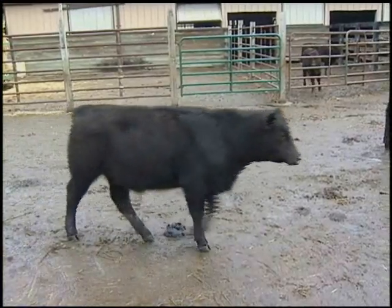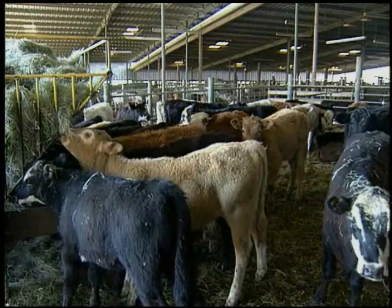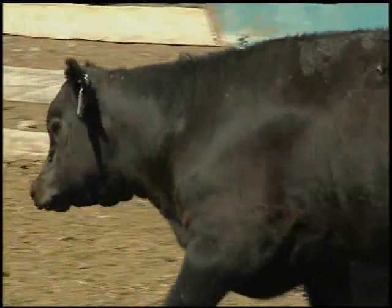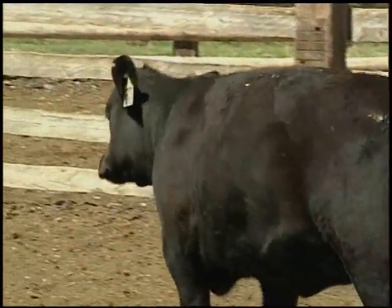Calves can also have rapid or labored breathing patterns. As the disease progresses, they can begin to stagger or show some type of diarrhea. Some people look at nasal discharge, but I don't put a lot of count in that. The main things are depression, anorexia, and respiratory rates — and watching for calves standing off by themselves and getting away from the herd, because they're ill.